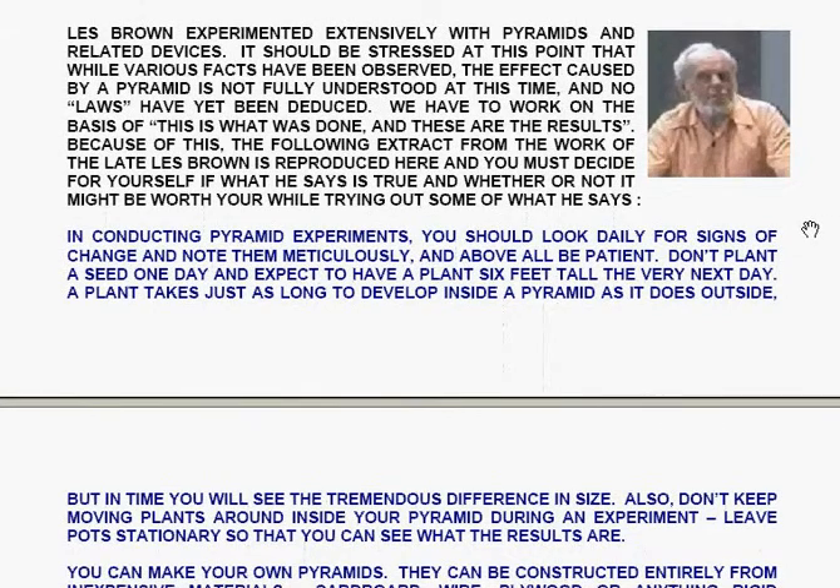Now we come to Les Brown, who experimented extensively with pyramids and related devices. It should be stressed that while various facts have been observed, the effect caused by a pyramid is not fully understood at this time, and no laws have yet been deduced. We have to work on the basis of: this is what has been done, and these were the results. The following extract from the work of the late Les Brown is reproduced here, and you must decide for yourself if what he says is true and whether it might be worth your while trying out some of what he says.